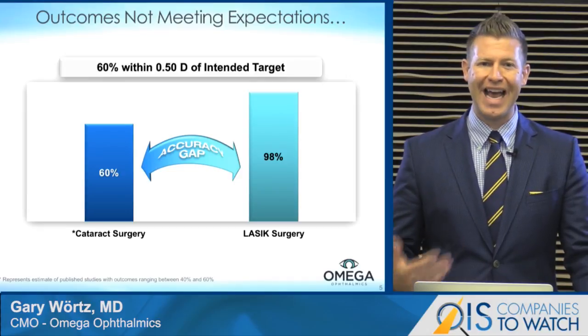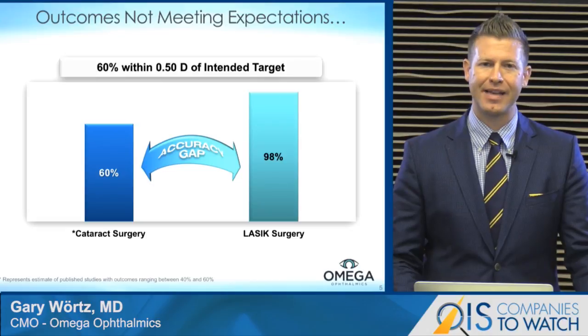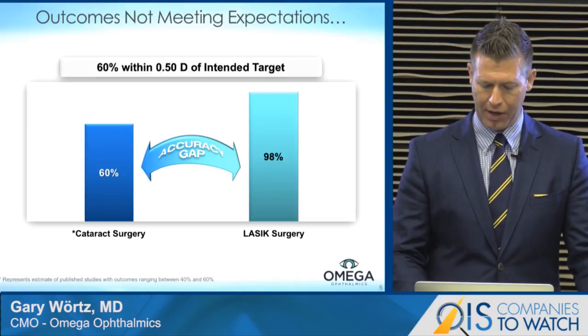When we look at LASIK, we're looking at 98% of patients being within plus or minus a half diopter. So we can clearly see there's an accuracy gap from cataract surgery to LASIK surgery, and that's a problem.